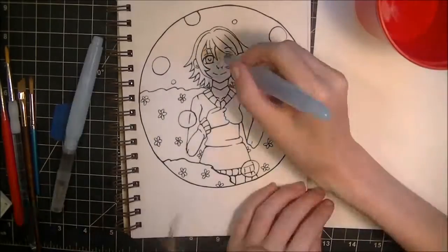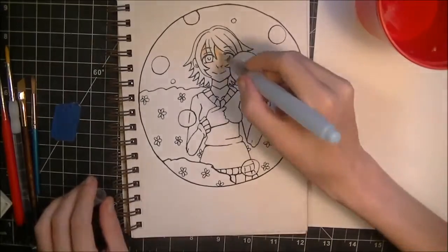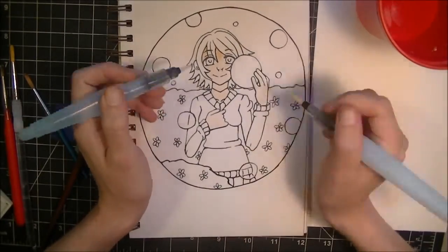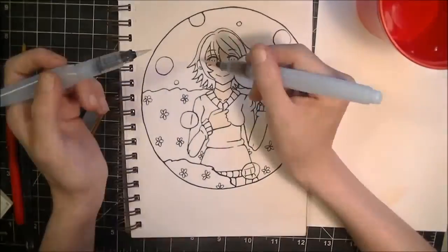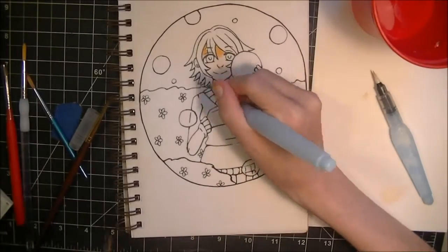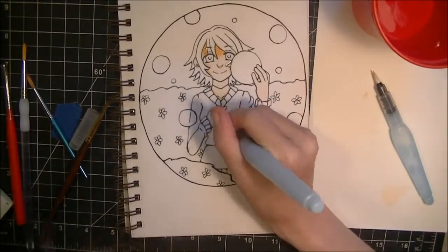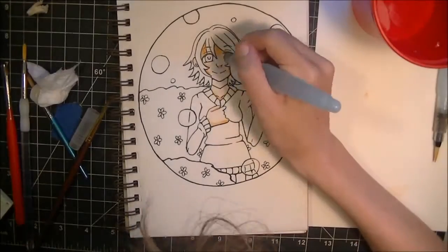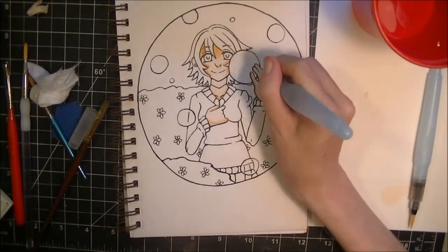Hey guys, Loan here, and for this week's video I am actually trying to beat out a hurricane which is on its way. So hopefully I'm able to get this up in time, but for this week's video I decided to color the video that I made with this line art.